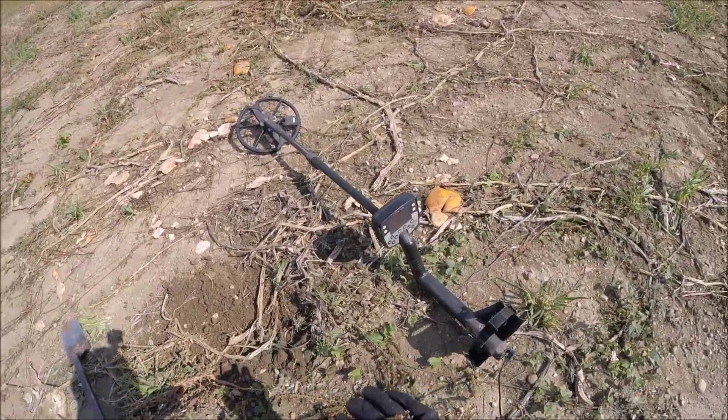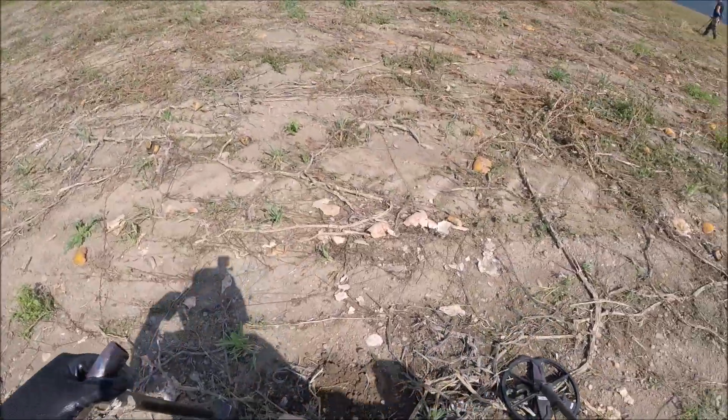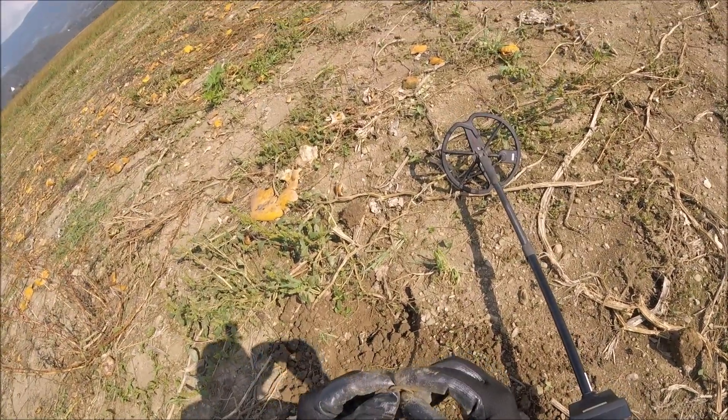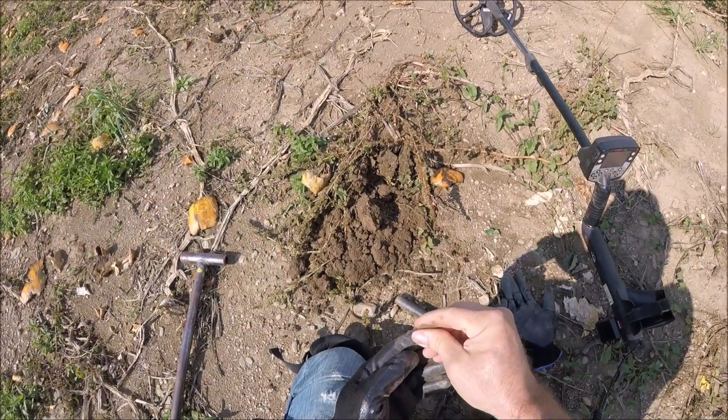You can use an E-Trac here with a standard coil. Got a little copper ring-type thing here. Looks like maybe just a round ring — I'm not sure if it's a ring or not but it's just a circle like a ring. Not sure how old it is, it's pretty slick looking.